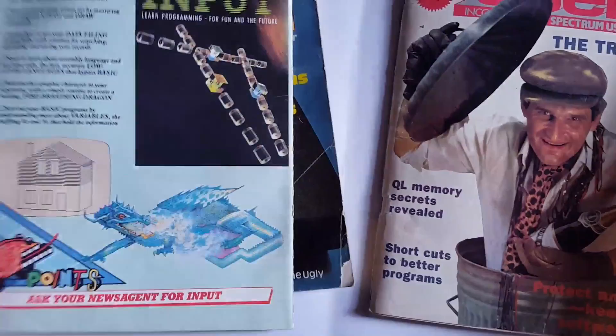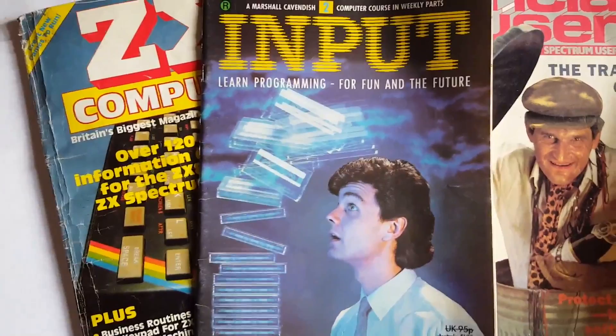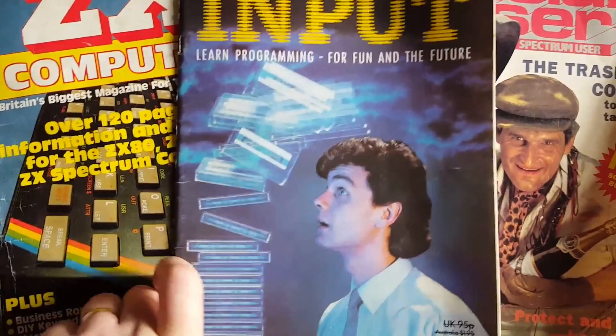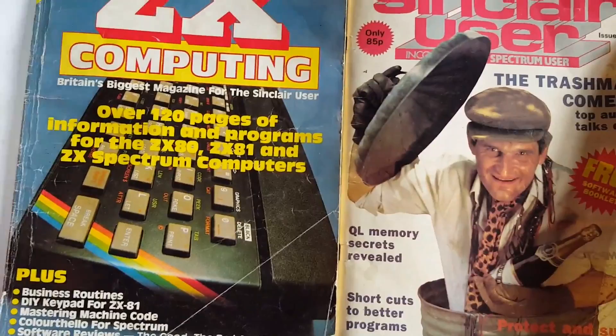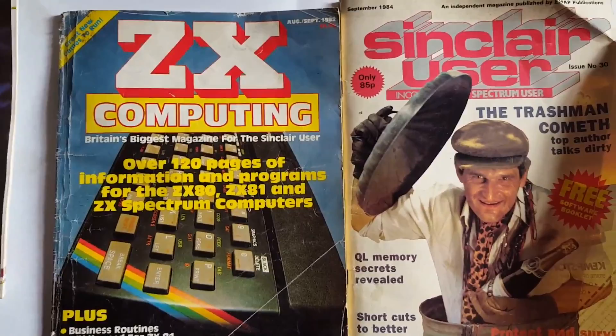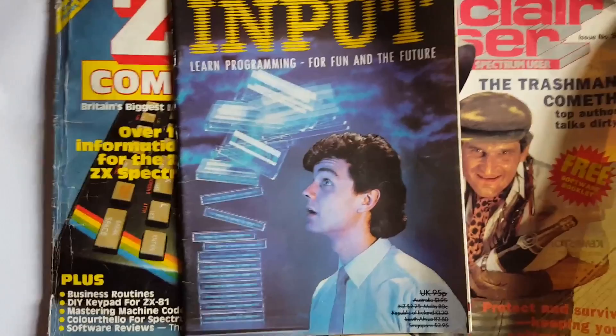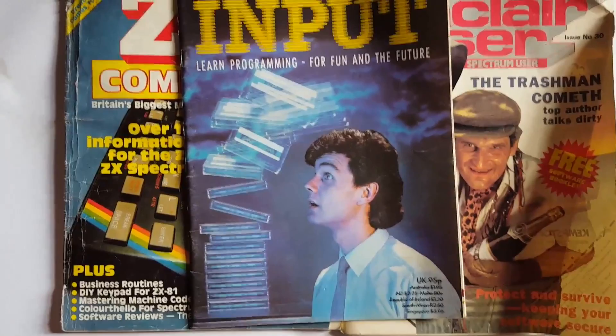Input was one of those fortnightly magazines you'd put in a folder and type along with. It's like when you told your mum and dad you wanted a computer for homework — this was the magazine they bought to punish you with. Whereas the magazines you really wanted were ZX Computing, Sinclair User, Your Sinclair, Your Spectrum, Sinclair Programs, and Crash. You never really wanted Input, but you saw it often enough.